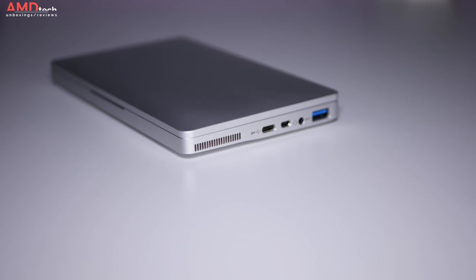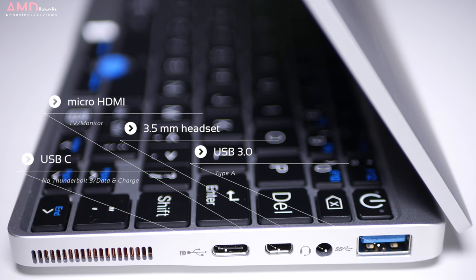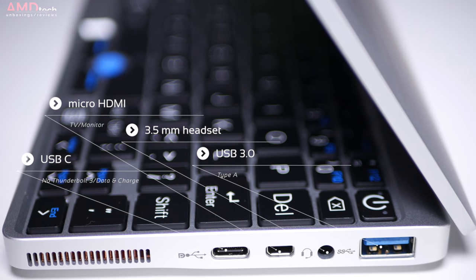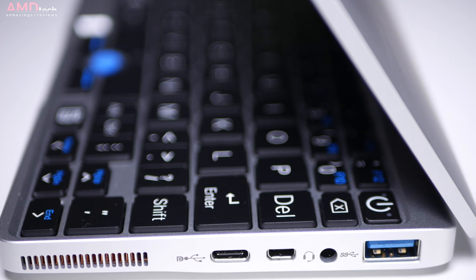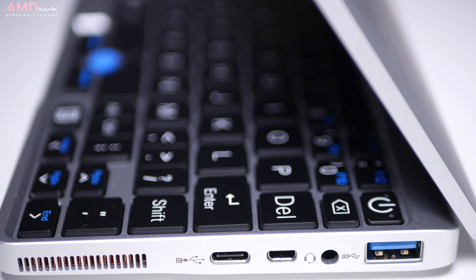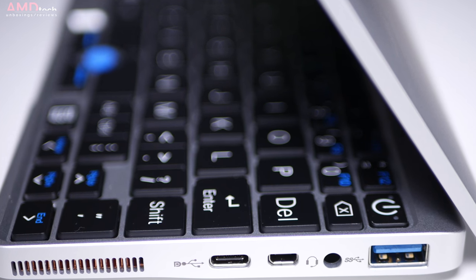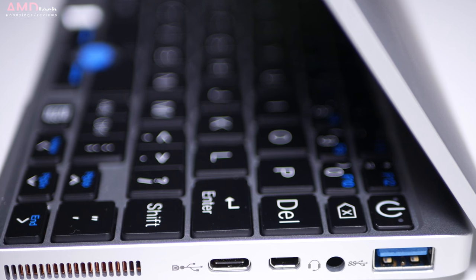There are no ports on the left side of the device — they're all located on the right side. I was pleasantly surprised with the array of ports that you do get: a USB 3.0 Type-A, a 3.5mm headset jack, a micro HDMI port to connect to a TV or monitor, and a USB Type-C. Now this is not Thunderbolt 3 compatible, but you can do charge and data. Unfortunately I couldn't connect my USB-C monitor to it.